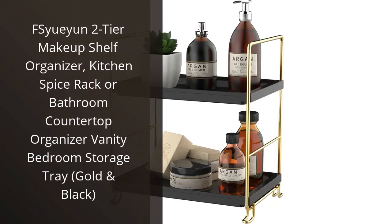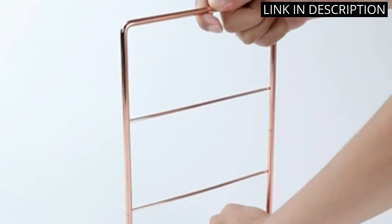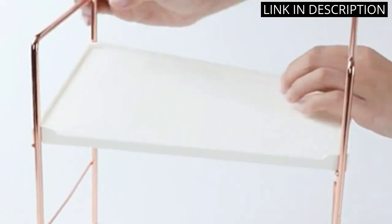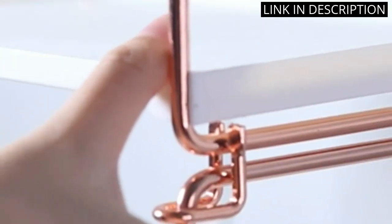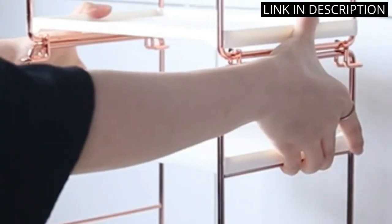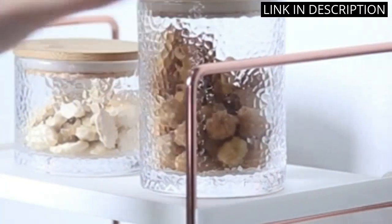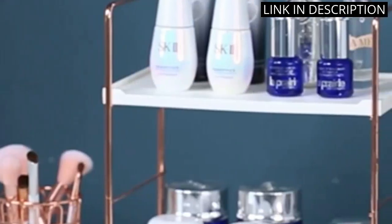I recently purchased the Vsiwayen 2-Tier Makeup Shelf Organizer, and I am extremely happy with my purchase. Not only is it perfect for organizing all of my makeup, but it has also doubled as a great kitchen spice rack and bathroom countertop organizer. The gold and black color scheme adds a touch of elegance to any space, and the sturdy construction ensures that it can hold all of my items without collapsing. Overall, this organizer is a versatile addition to any home and offers great value for the price.